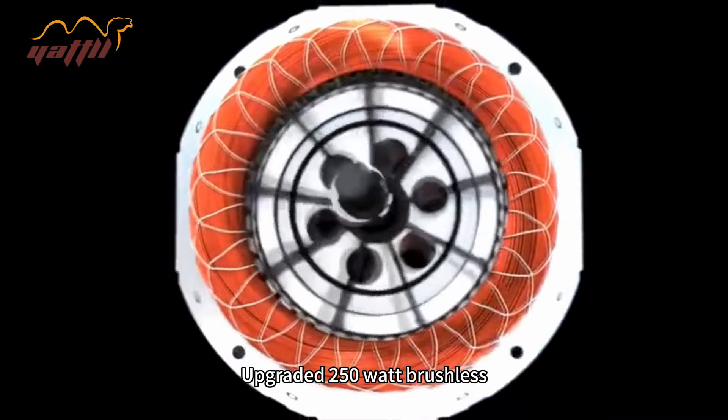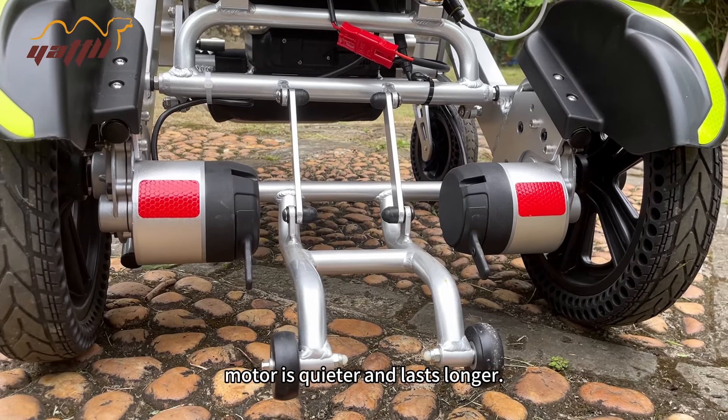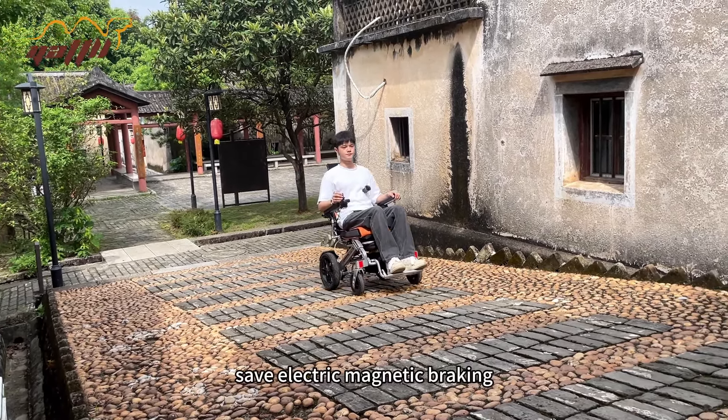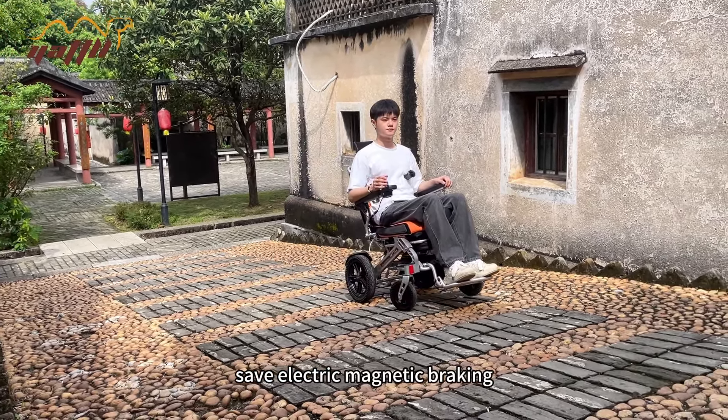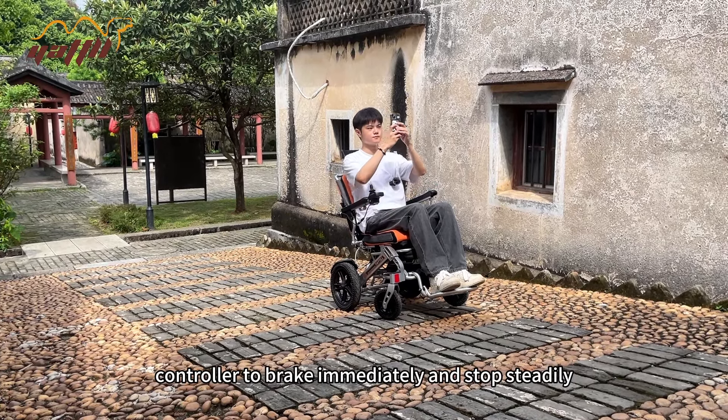The upgraded 250W brushless motor is quieter and longer-lasting. Safe electromagnetic braking — release the controller to brake immediately and stop steadily.